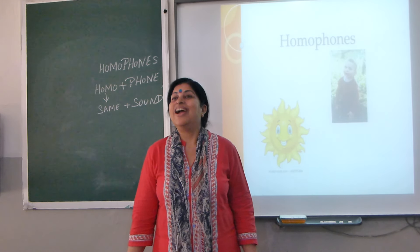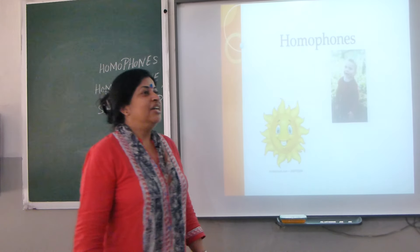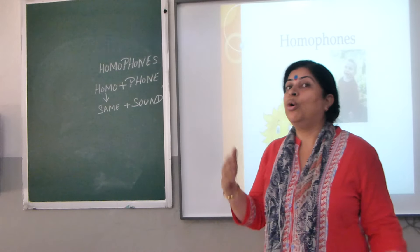Good morning, children. How are you all? Good. I am also very good. Today we are going to learn about homophones.